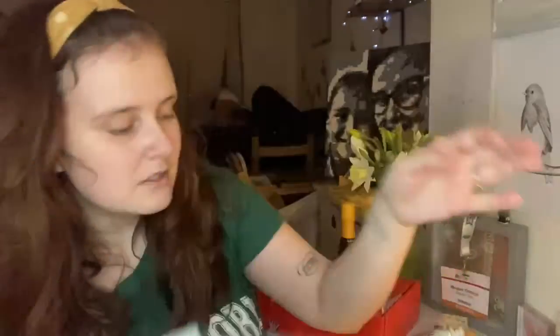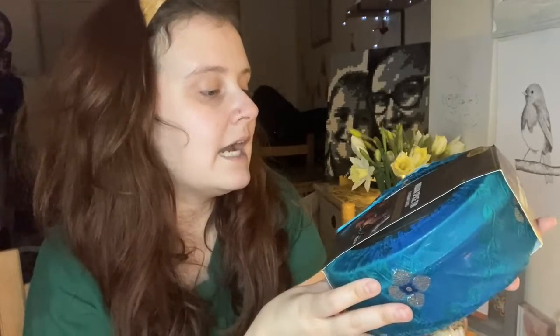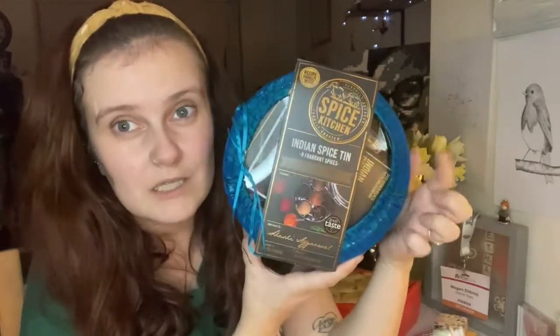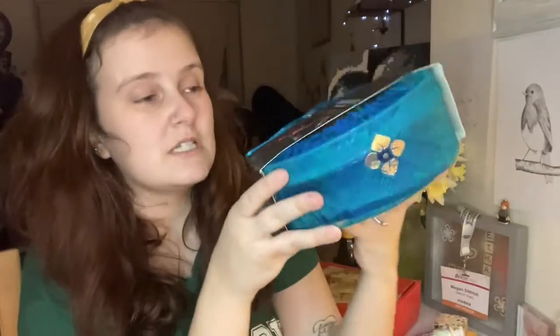Then we've got this from the Spice Kitchen, which is the Indian spice tin. It's got nine fragrant spices and it's a lovingly handmade silk sari gift wrap. There are all different types on their website - this is just dependent on what they've got. You can't pick the color, but this is absolutely gorgeous, it's quite heavy.